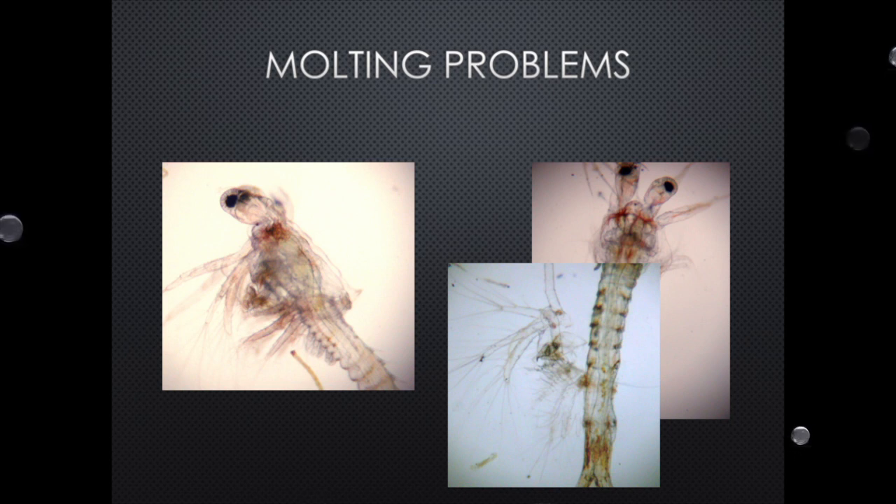Another issue is molting problems. You start seeing animals where the shell stays attached and they can't shed. There are three main reasons this happens: first, they were not acclimated properly; second, feeding was not done correctly so the animals aren't properly nourished; and third, you have a chemical problem. When the animal goes into this situation, molting is one of the most stressful things for shrimp. Even though you see the animal fed, moving, and looking fine — it's a dead walking animal. It's going to die. You won't see it right now, but in three or four days your population may be 25% of what you started with.